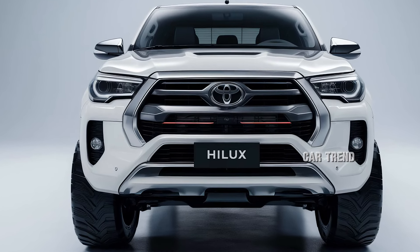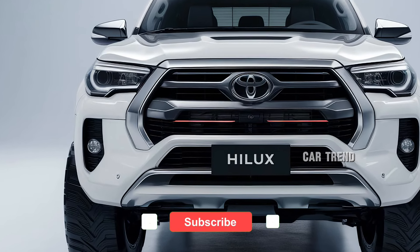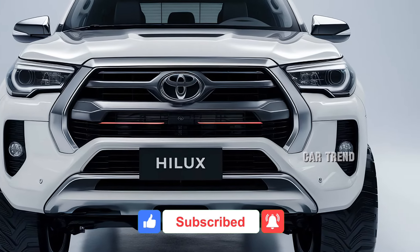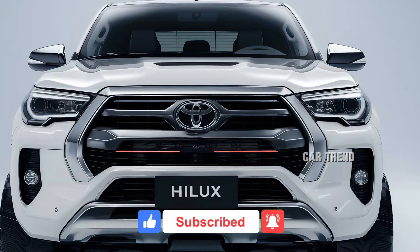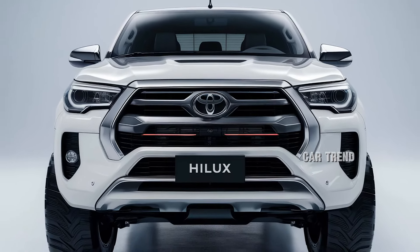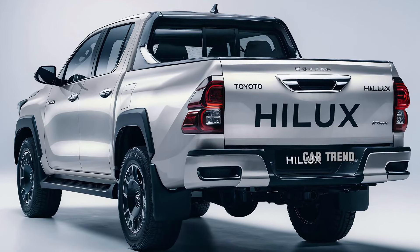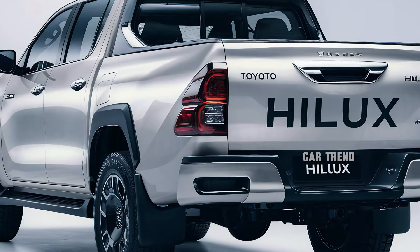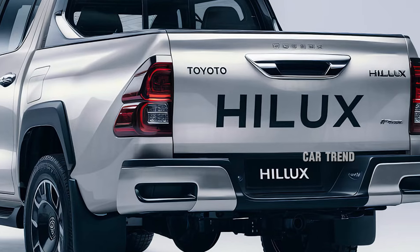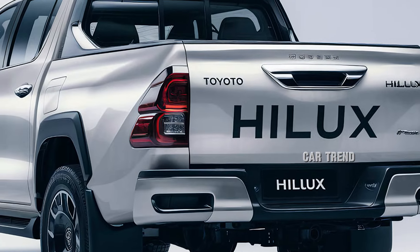The 2025 Toyota Hilux emerges as a testament to durability and innovation, embodying Toyota's reputation for building vehicles that conquer both urban streets and off-road trails. With a refreshed design, the new Hilux commands attention through its bold grille, sculpted lines and muscular stance. The headlights, now sleeker and featuring advanced LED technology, add a modern touch, while the redesigned taillights enhance visibility and aesthetics. The front bumper integrates seamlessly with the skid plate, signaling the Hilux's readiness for rugged adventures.